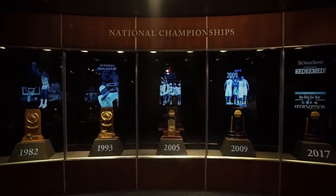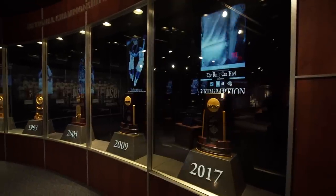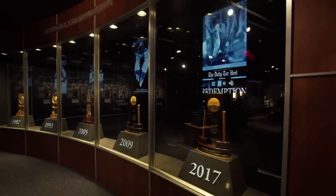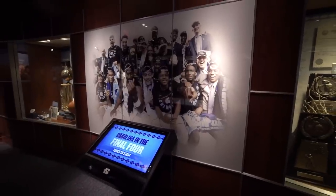My favorite part was definitely the national championship wall — just seeing the legacy and the history of winning that this institution has is amazing. Coming here and getting to relive it, you think of that excitement you had watching it on TV and it brings it back like it just happened all over again. The entrance, when you come in and see the big video, as a fan it gets me hyped up. One thing I found pretty cool was the interactive screens where you can click on every Final Four and see how they won and where they went. It was just great.